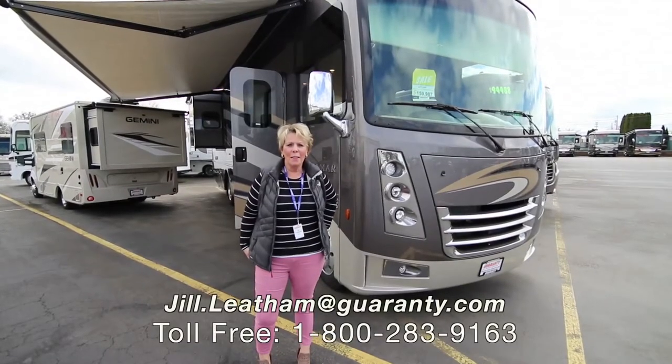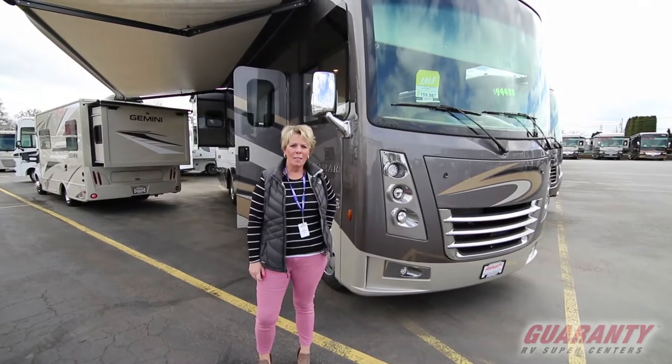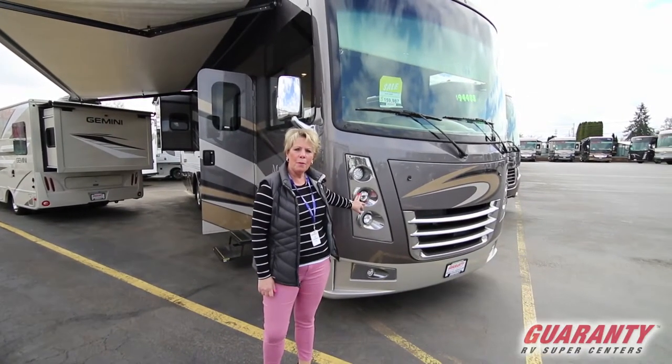Hi folks, Jill Latham here at Guaranty RV in Junction City this afternoon. Today I would like to present to you this 35.3 Miramar by Thor.